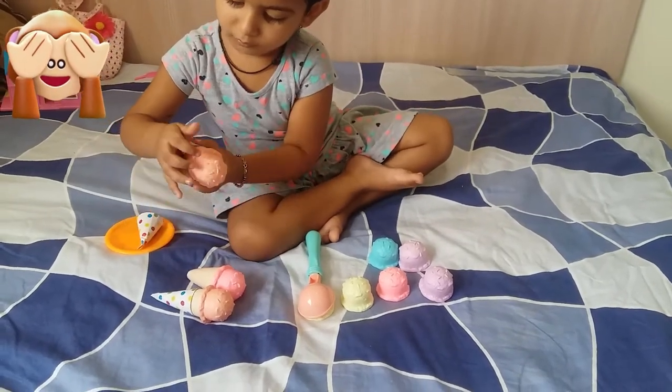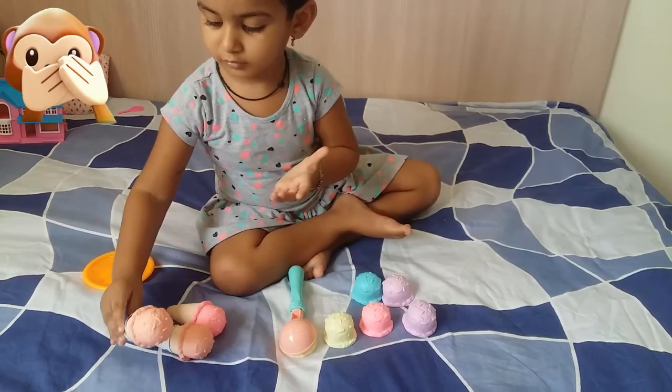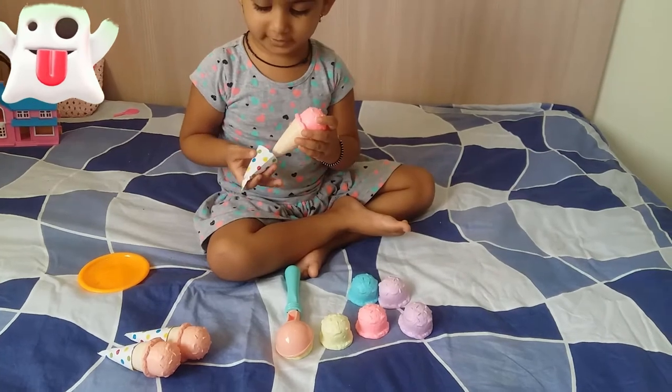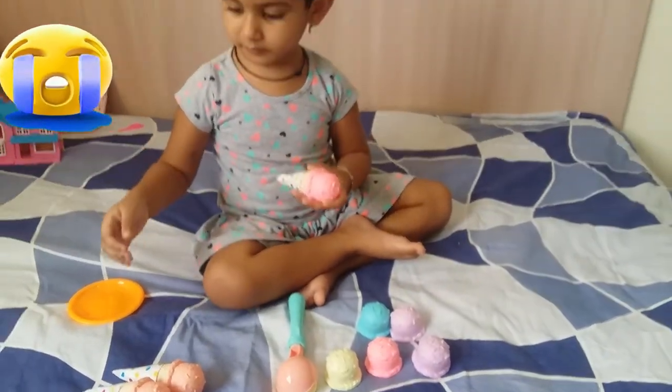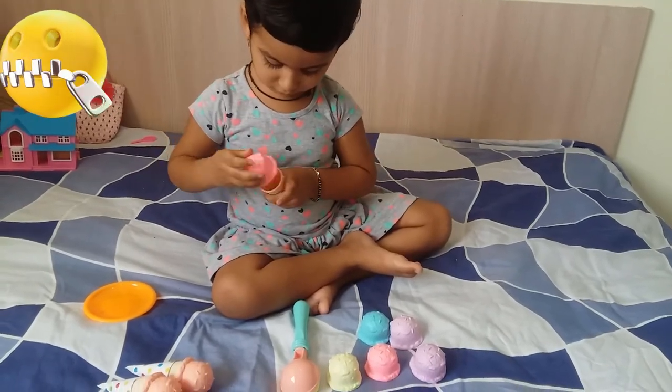Which color ice cream? Orange. Can you make one blue ice cream please? Pink color. You like pink color?